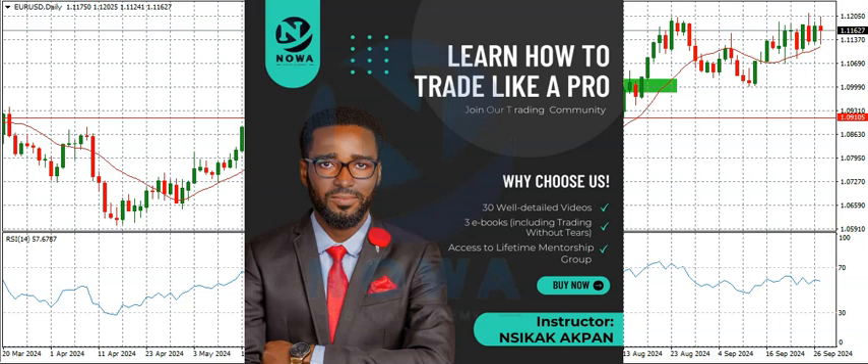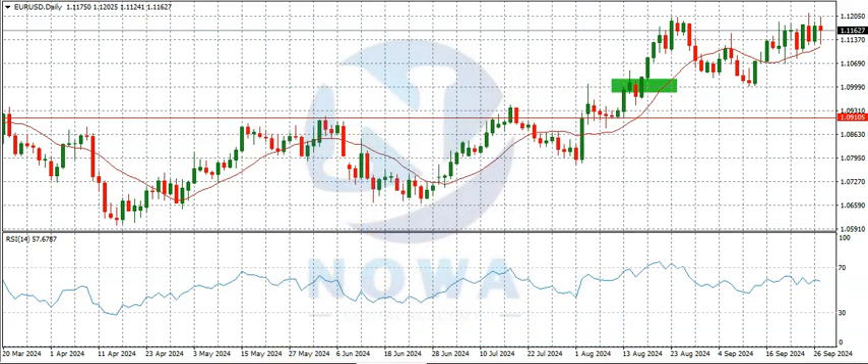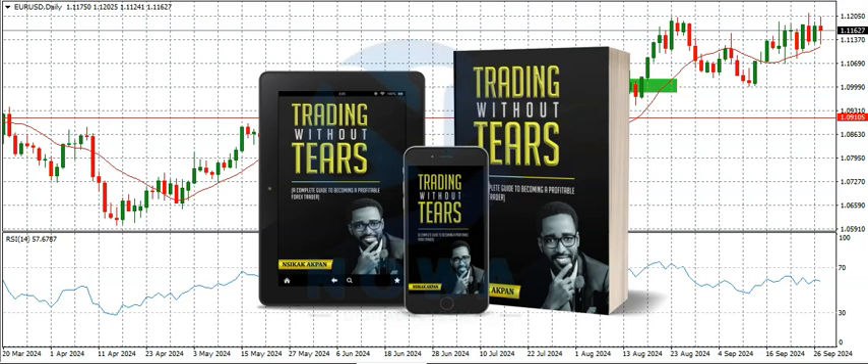If you want to get our forex course — a complete guide on how to trade the financial market covering beginners to advanced lessons, with 30 videos and 3 ebooks including my book Trading Without Tears — I strongly recommend it to anyone just starting out in forex or who hasn't yet found their way around the financial market. Check the description for a link to get the course. We also offer a signal service providing entries, stop loss, and take profit — the link is in the description. For a copy of Trading Without Tears, check the description for the soft copy link, or send a direct message to our social media handles for the hard copy.